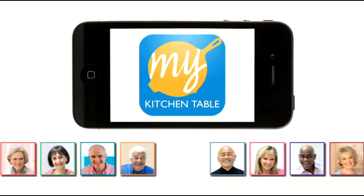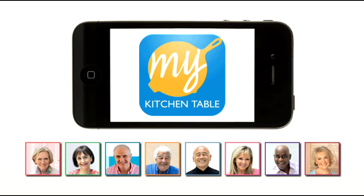My Kitchen Table — the best recipes from the best chefs. Now available in the iTunes app store.